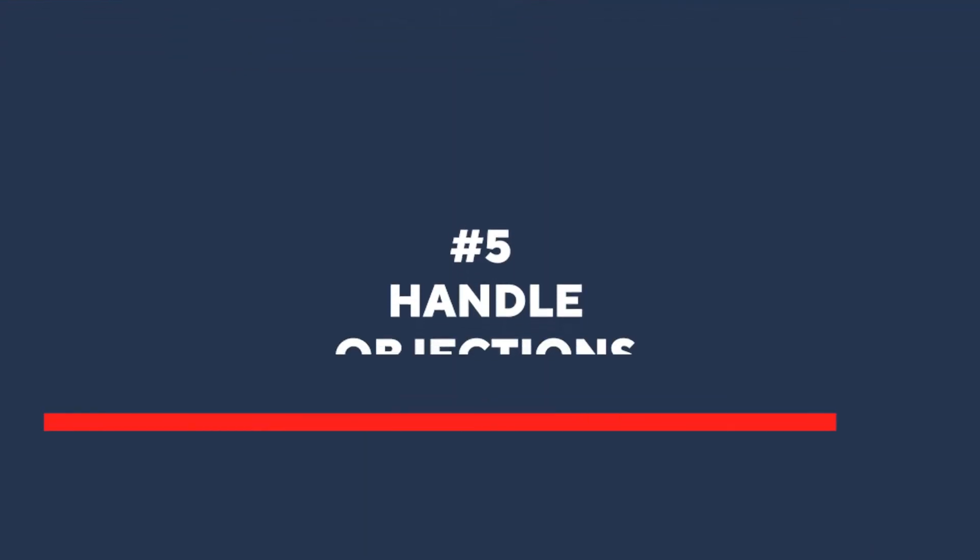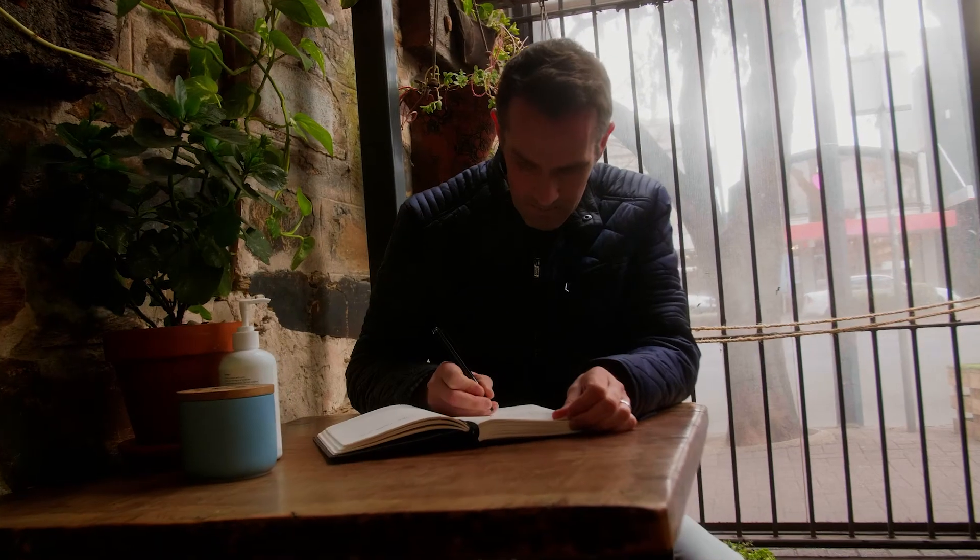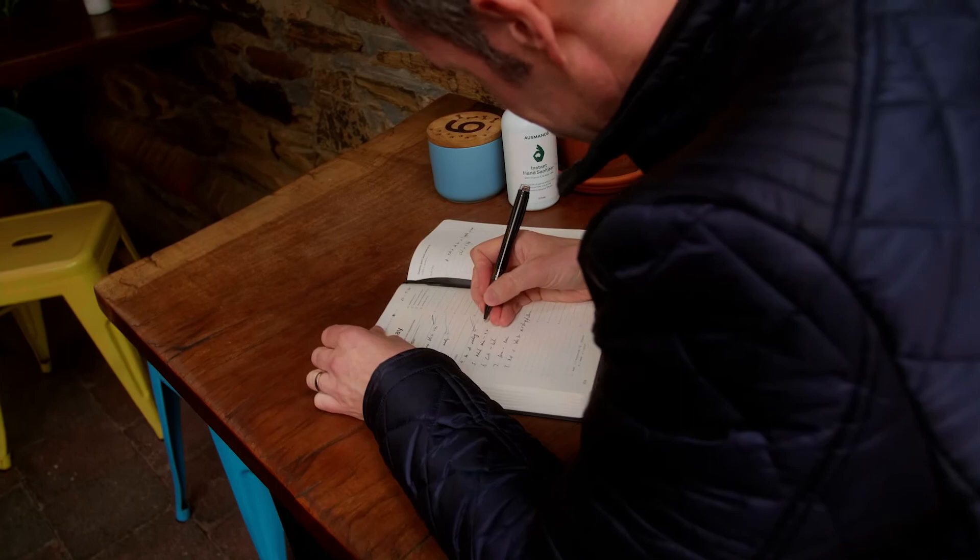Point number five: handle objections. Before the meeting, prepare a list of potential objections your team might raise and work out what you're going to say. That way you're not caught off guard and you can keep things moving along. You need to be prepared for all situations. This is the most overlooked step, so please note this down.